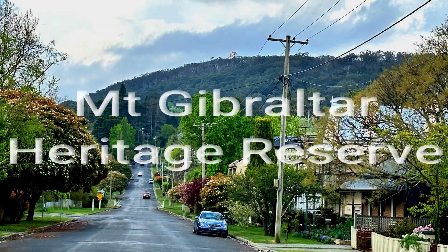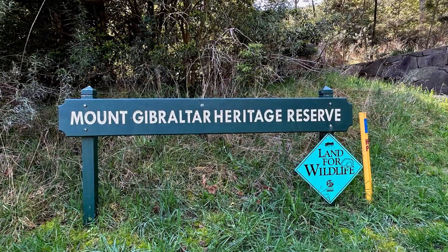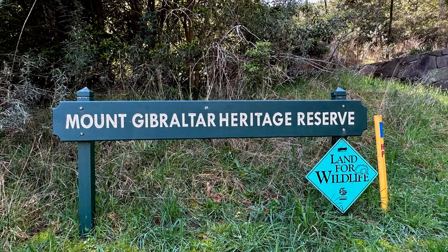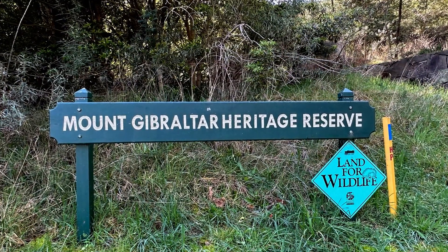Have you ever wondered about the restoration efforts at Mount Gibraltar? Today we're embarking on a journey to explore the monumental work done in this breathtaking part of the Southern Highlands.